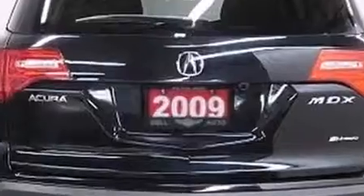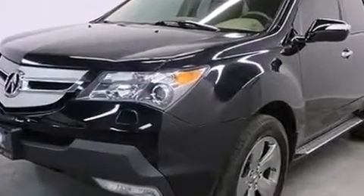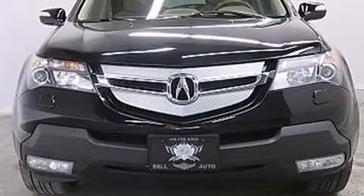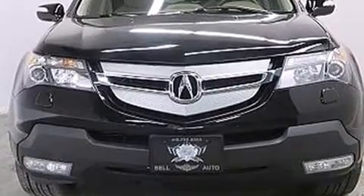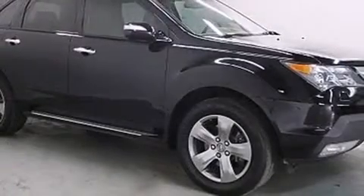Acura prioritized practicality, efficiency, and style by including power trunk closing assist, front and rear reading lights, variably intermittent wipers, skid plates, and power seats. Third row seats expand the maximum passenger capacity to 7.